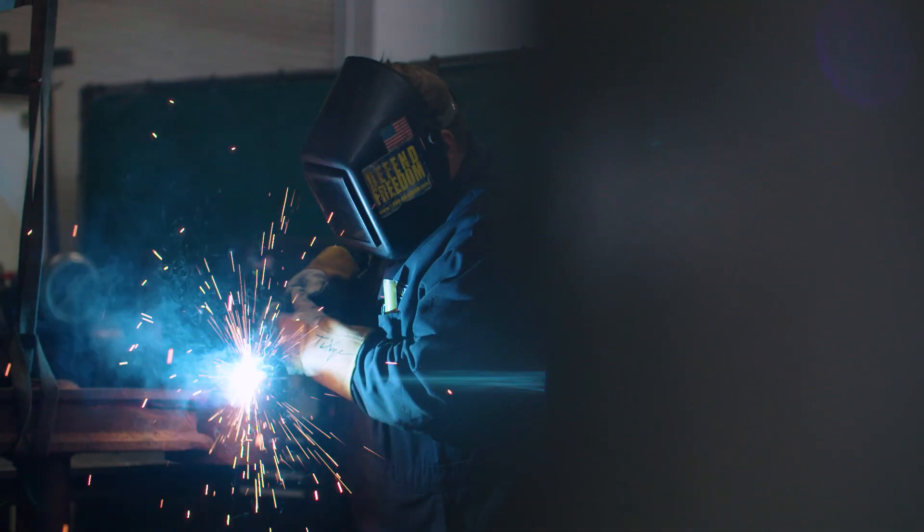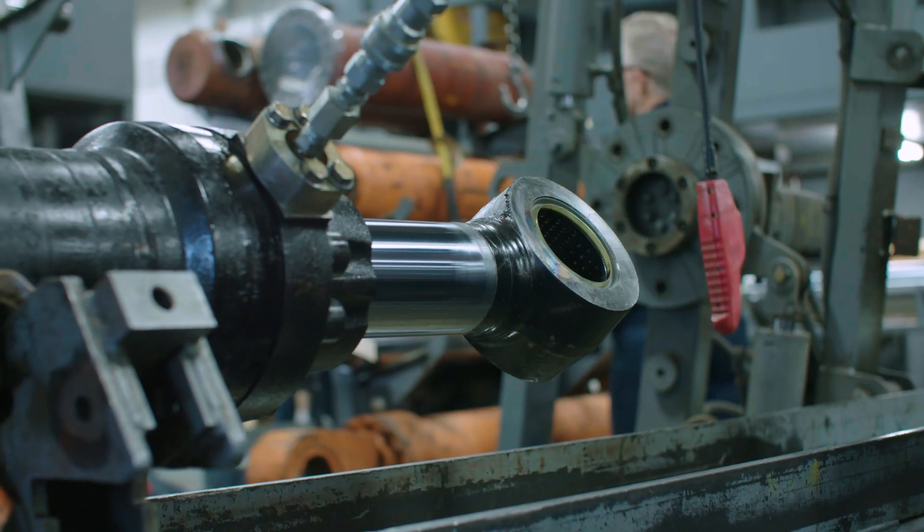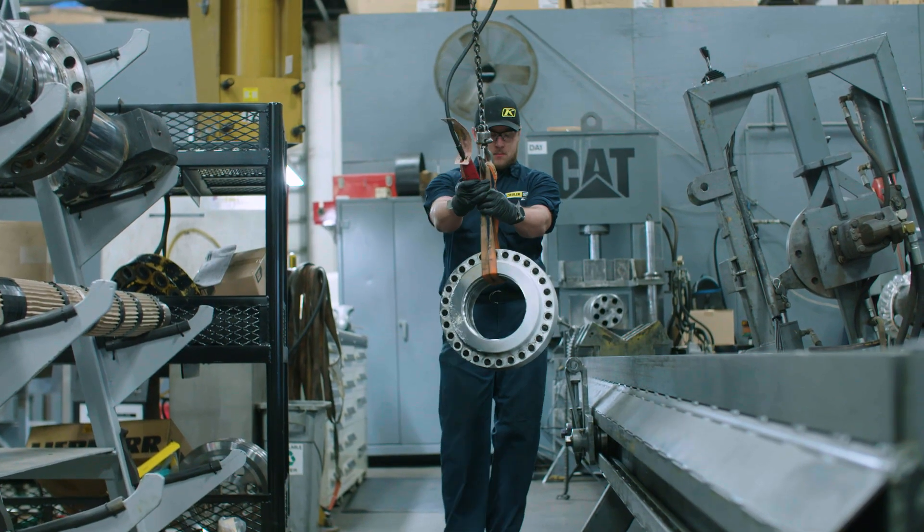Ziggler is a full-service hydraulic shop. We have the ability to reseal and recondition virtually any hydraulic cylinder that you can bring to us. It really doesn't matter what color that machine is — if you need it, we can do it.